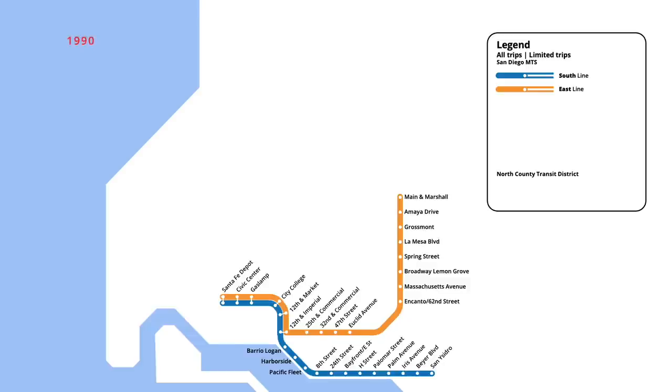A new weekend shuttle train began in May 1990, running from 12th and Imperial Station to the newly opened San Diego Convention Center. One month later in June, service on this segment was expanded, with the east line taking over service from Santa Fe Depot back around to the 12th and Imperial Station. At the same time, various stations downtown were renamed, with Santa Fe Depot becoming Columbia Street and Gaslamp becoming 5th Avenue. On the east line, the terminal station at Main and Marshall was renamed to El Cajon, while Broadway Lemon Grove was renamed to Lemon Grove Depot.